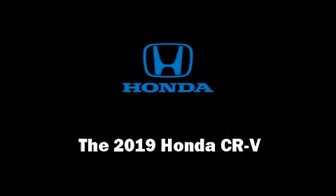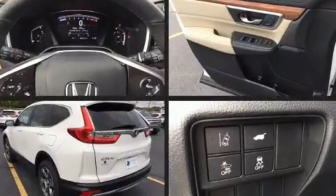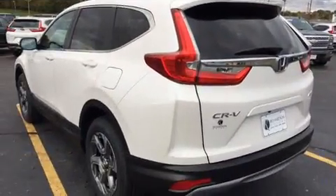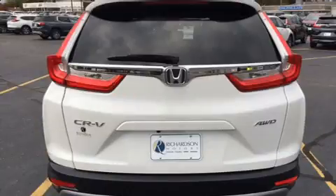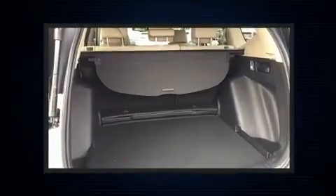Experience driving perfection in the 2019 Honda CRV. Smooth gear shifts are achieved thanks to the efficient four-cylinder engine. For added security, dynamic stability control supplements the drivetrain, and all-wheel drive keeps this model firmly attached to the road surface.